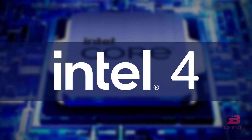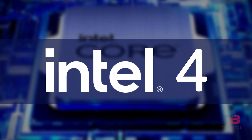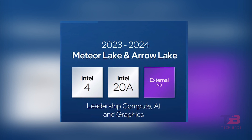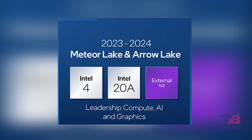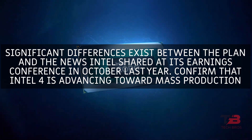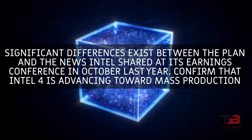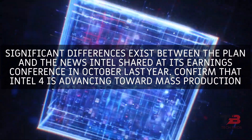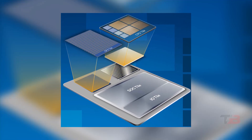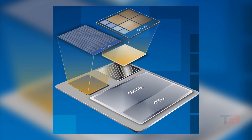Since Intel 4 will debut EUV exposure technology, delivering 20% greater performance per watt than Intel 7, Meteor Lake and Granite Rapids are the first application products following Intel's optimization of three nodes. More attention is on the Intel 20A node. Significant differences exist between the plan and news Intel shared at its earnings conference in October last year. Intel confirmed that Intel 4 is advancing toward mass production, and the Meteor Lake tape out is anticipated to conclude in the fourth quarter — this is the 14th generation core CPU from the design stage.